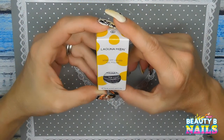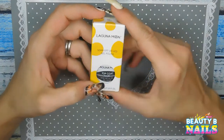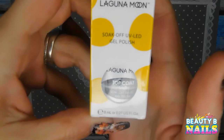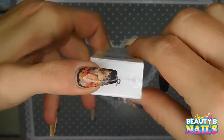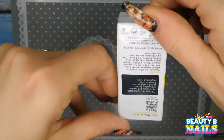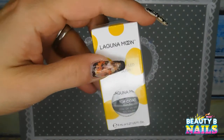I got this here. This is from AliExpress. This is called Laguna Moon and it's a metallic top coat. I was super excited to try it. It was on sale when I got it — of course, most of the items that I get are on sale.